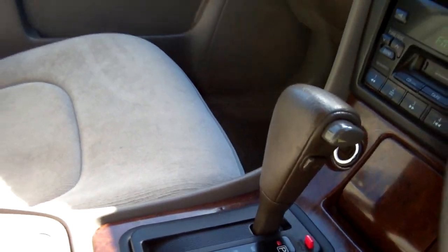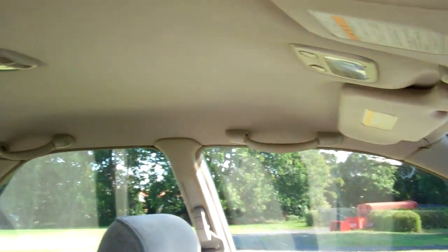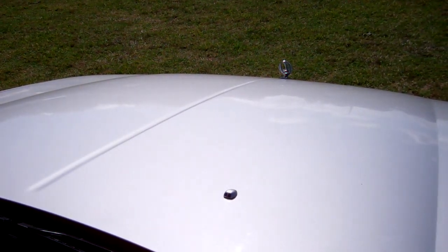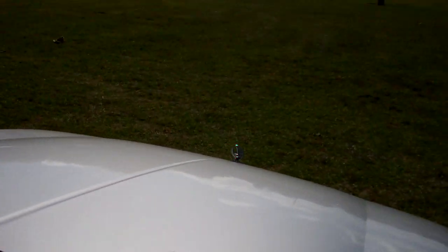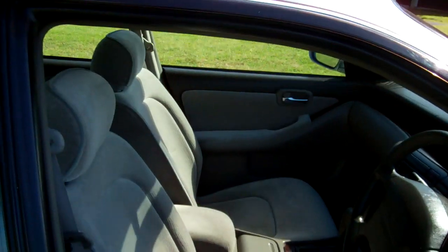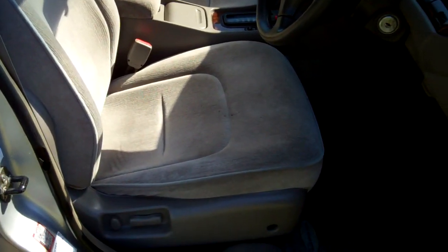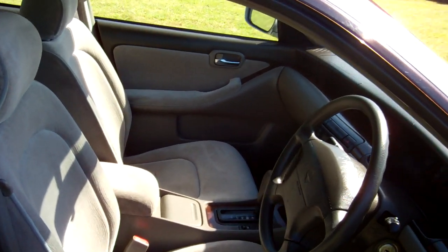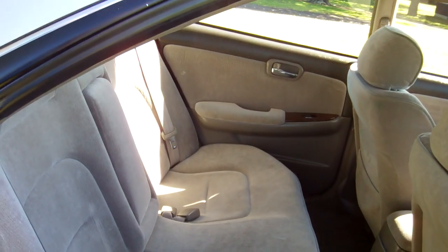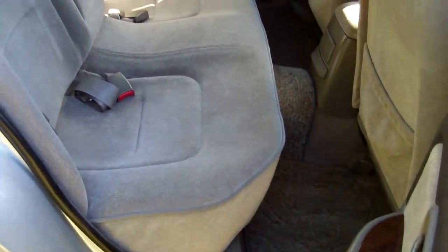It's an automatic model, simple to drive. Here's a view of your roof lining. We'll just start the Nissan up so you can hear it running. Sounds good. Nice comfy seats in these Laurels too. Leg space — can fit three more people on this rear bench seat.